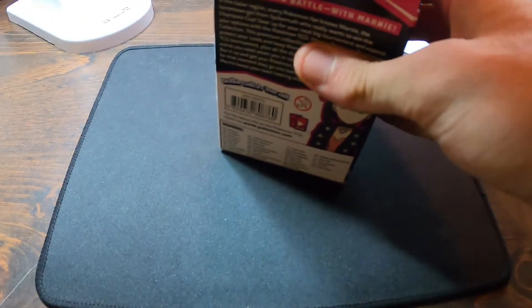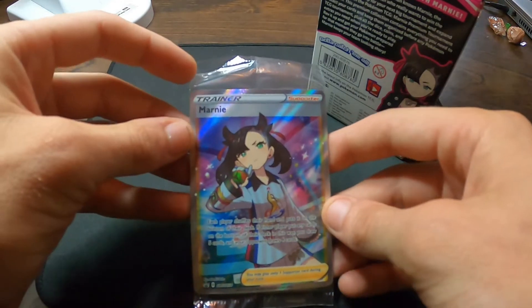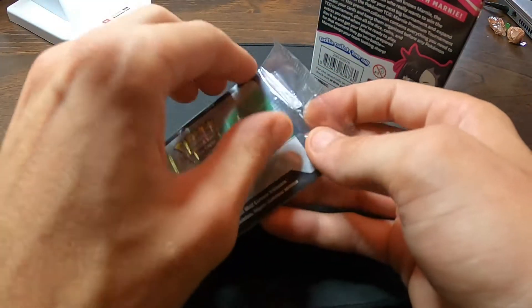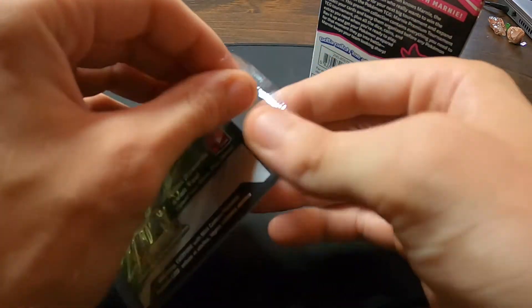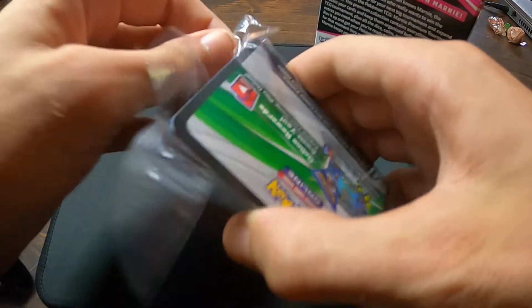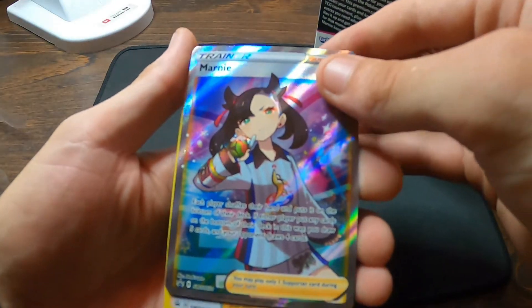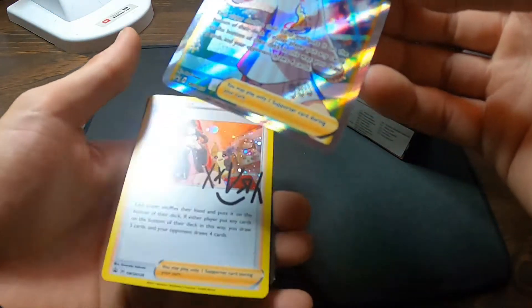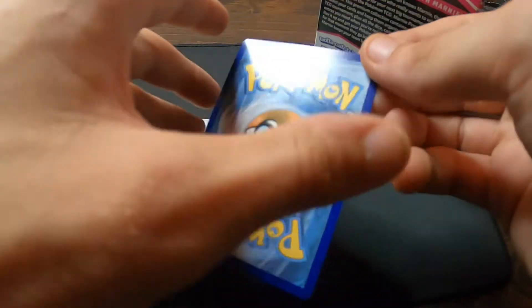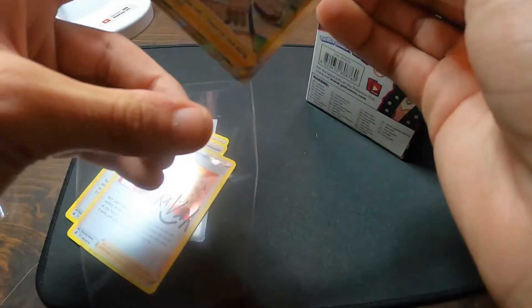First thing we're going to pull out — we got that awesome Marnie promo. Well-deserved, Marnie. So this alone, just this promo card right now, is probably going for about $50 to $60. That's pretty good for a promo. Centering is pretty good. That is beautiful. I'm actually going to sleeve that up right away. This is definitely one of the highlights of this Premium Collection Box.